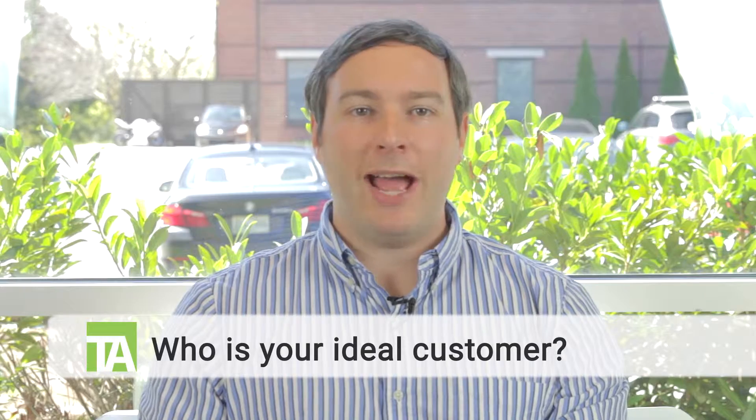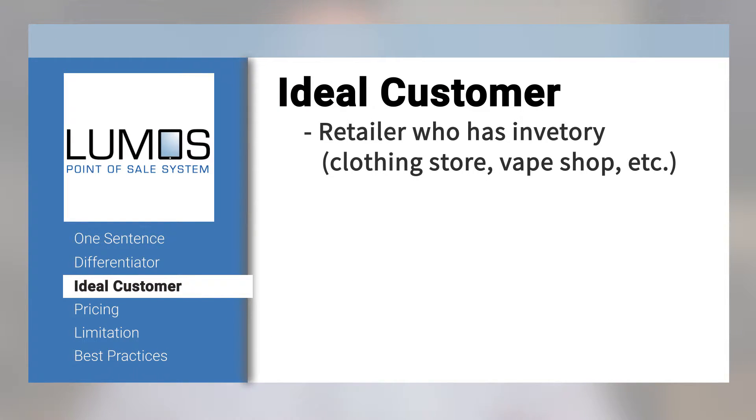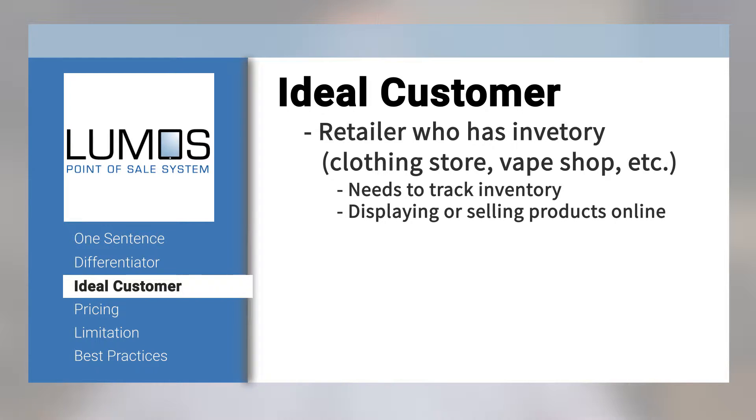Let's talk about your ideal customer — who are they? Let me tell you who's not a good fit for us: we're not a restaurant or quick-serve point-of-sale system. Our ideal customer is a retailer that has inventory, like a clothing store or a vape shop — somebody that wants to track their inventory and is interested in displaying or selling their products online.